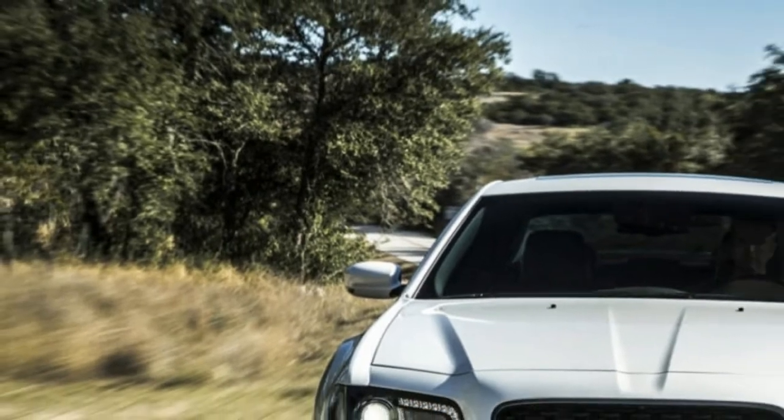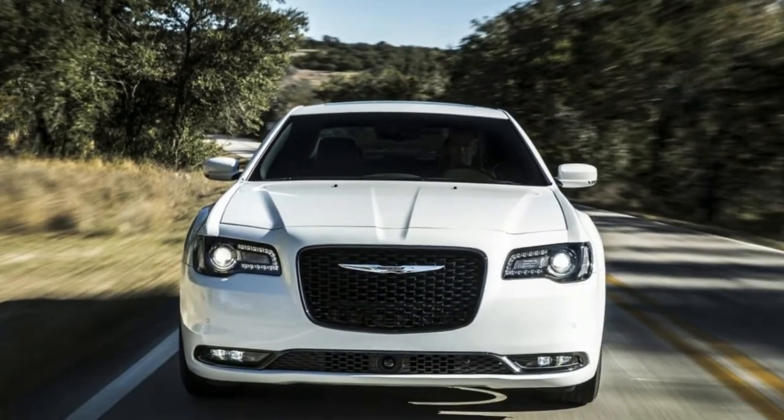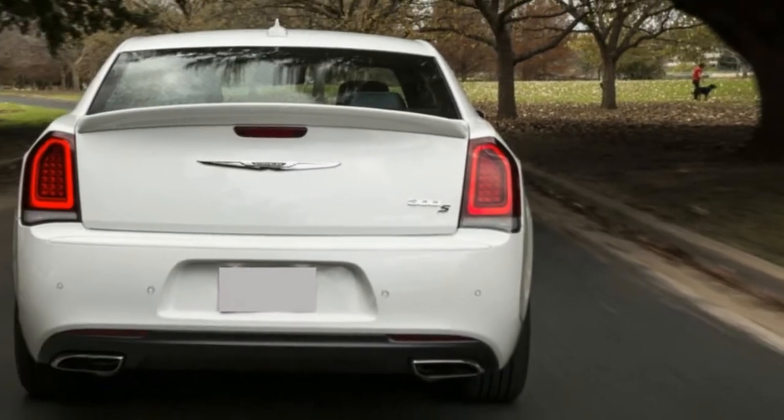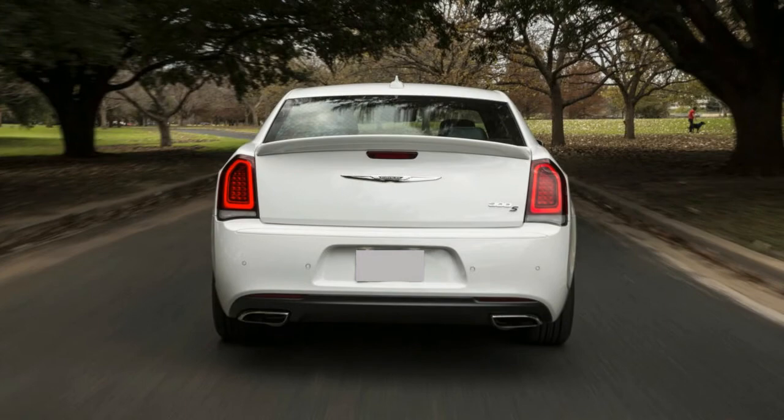This one has all-wheel drive, and it helps in the snow we've been getting around here lately. The S trim also has paddle shifters, sport mode, quicker throttle response, blacked-out exterior accents, and leather seats.